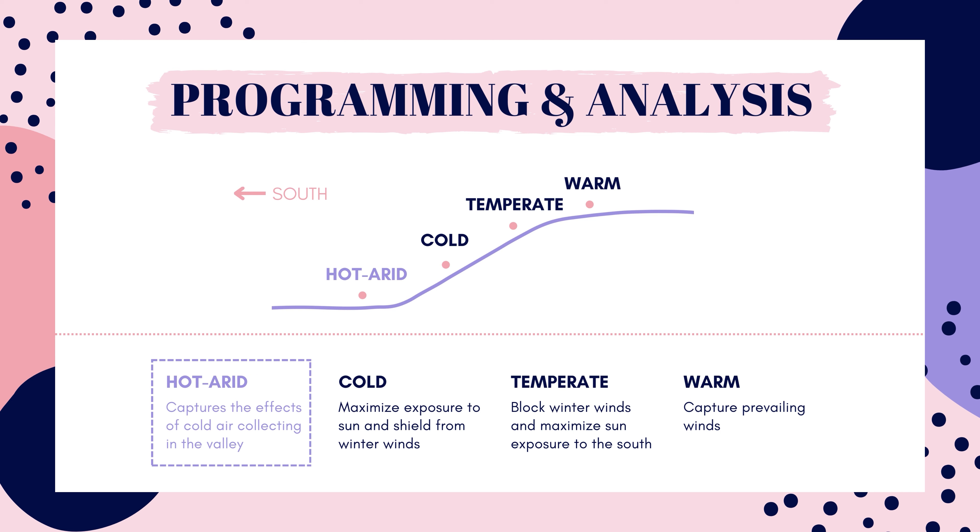For cold climates, you want to go right above that. This way you're blocking most of the winds from the mountain, but you are capturing the sun exposure to the south.